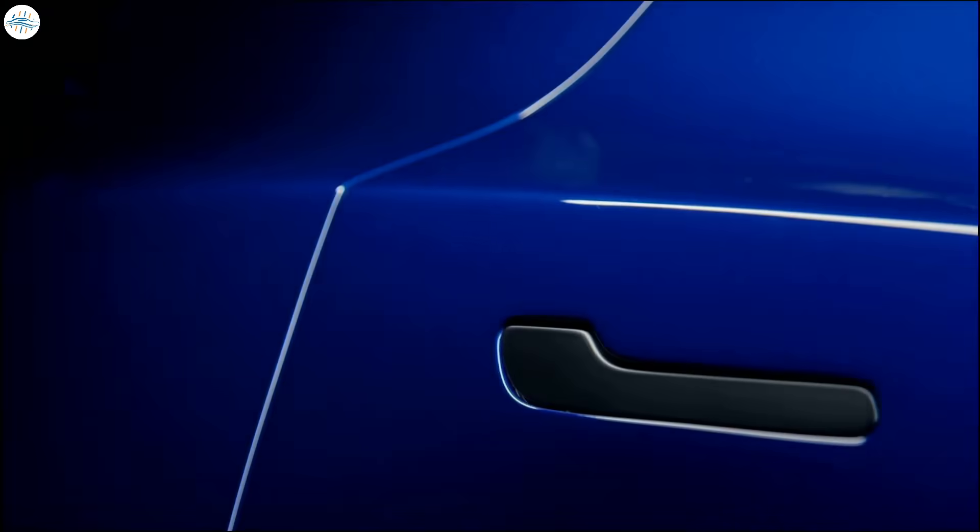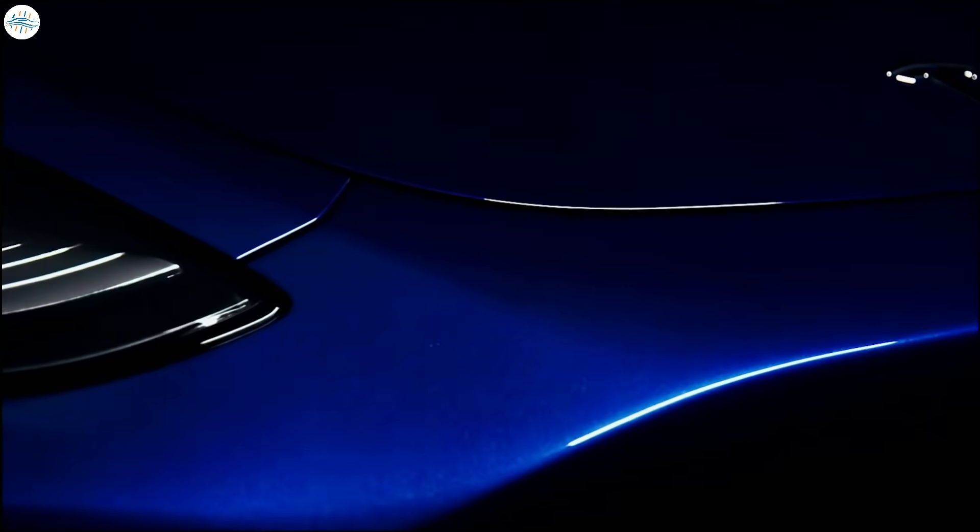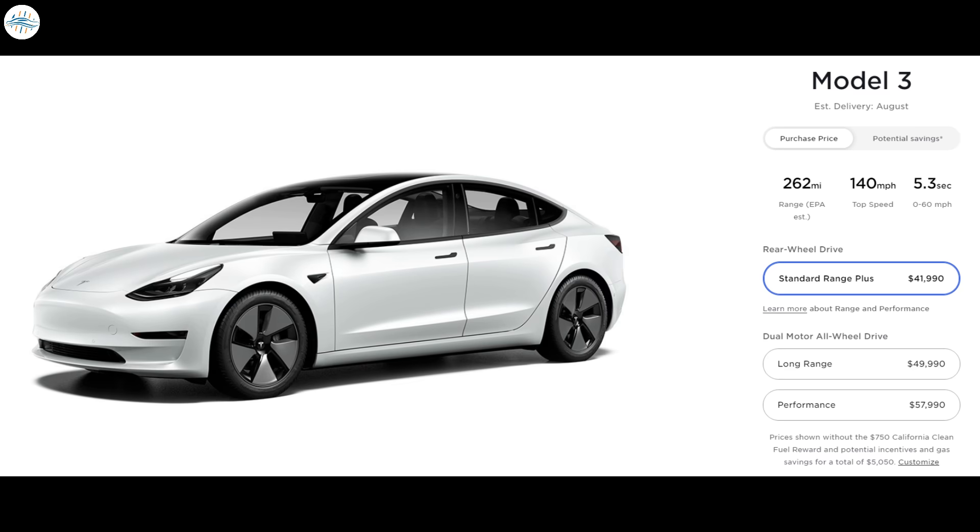The all-electric Model 3 sedan was Tesla's most popular vehicle for several years until the arrival of the Model Y crossover. However, the Model 3 Standard Range Plus configuration remains the most affordable option for those interested in driving a Tesla without breaking the bank. The car is now seeing delivery dates that are sitting exceptionally far out — 10 months to be exact. Tesla's online design studio now shows an estimated delivery for the Model 3 Standard Range Plus with aero wheels for August.